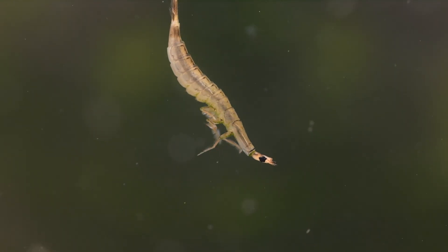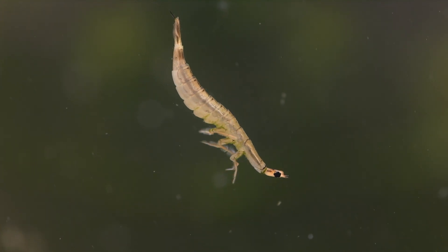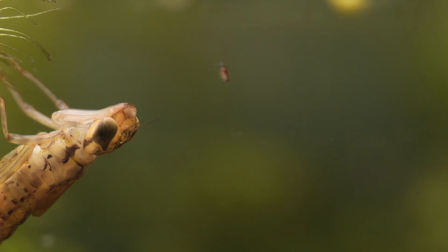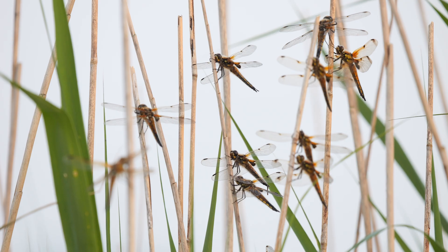A great day of dipping with some top finds. As this pond matures I'm sure it'll improve and I'll have to come back to check it out then. Plenty more pond life content to come on the channel, so please do subscribe. There are already some other videos on here to watch, so why not go check them out now. Thanks for watching.